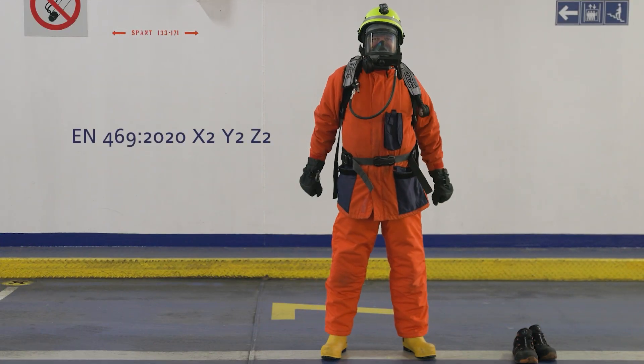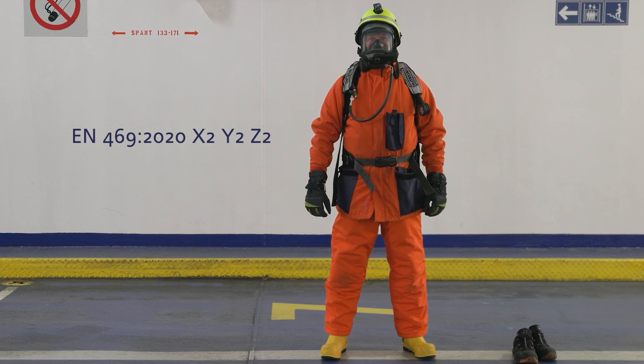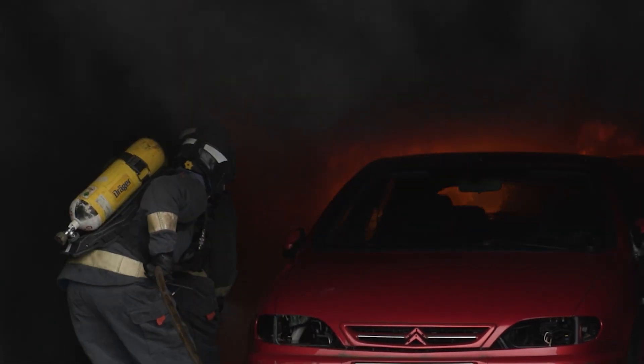An EN 469 2020 x2 y2 z2 fire suit, worn in accordance with the instructions, will protect well from all vehicle fire gases, including those of lithium-ion batteries such as hydrofluoride.